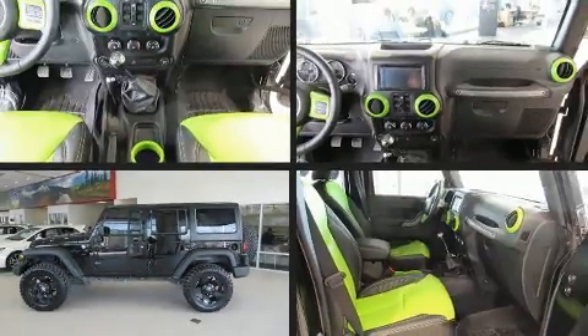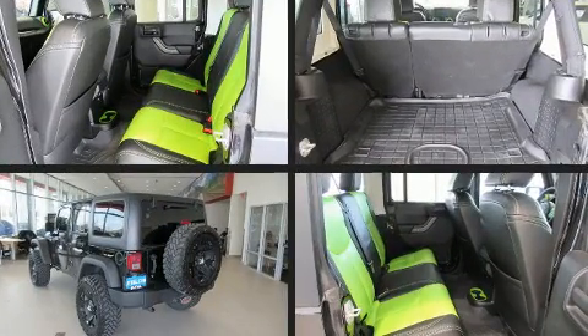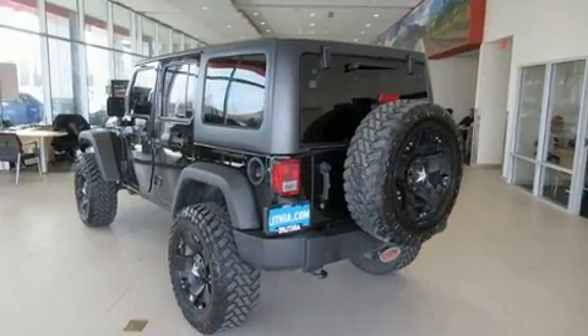Get excited about the 2016 Jeep Wrangler JK Unlimited. With just over 25,000 miles on the odometer, this four-door sport utility vehicle prioritizes comfort, safety, and convenience.